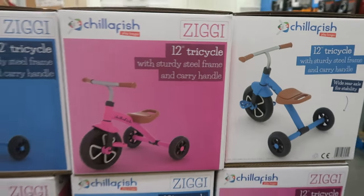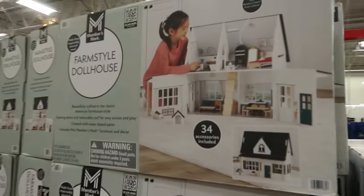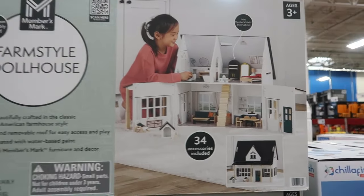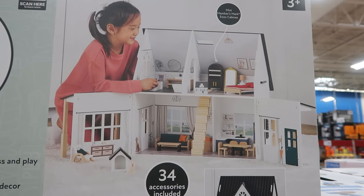The 12-inch tricycle is $49.74, available in pink or blue. And this farm-style dollhouse is $59.77 — it is very nice, with 34 accessories included.